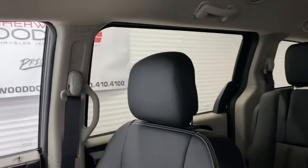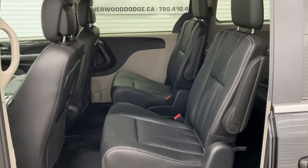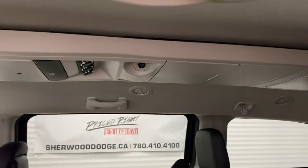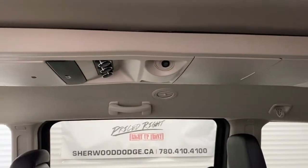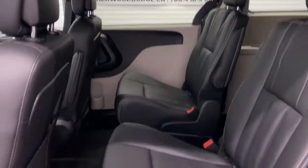There is lots of space in between the first and second row of seating, and the leather seats do continue throughout the back. There is also a DVD player and rear temperature controls for the back seat passengers. And this caravan also has stow-and-go.